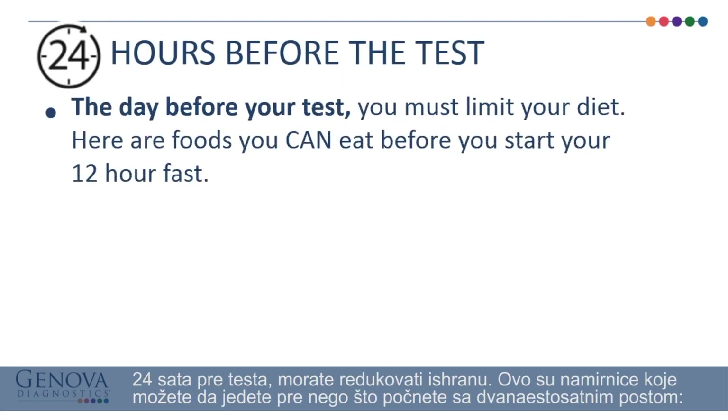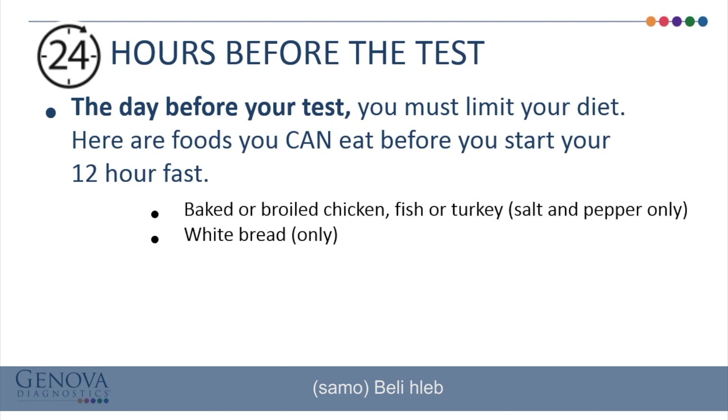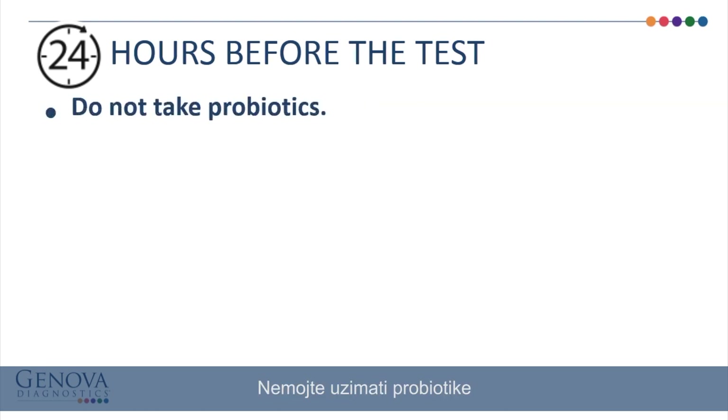24 hours before the test, you must limit your diet. Foods that you can eat before your 12-hour fast include: baked or broiled chicken, fish, or turkey with salt and pepper only; white bread only; plain steamed white rice; eggs; and clear chicken or beef broth with no vegetable pieces. Do not take probiotics.